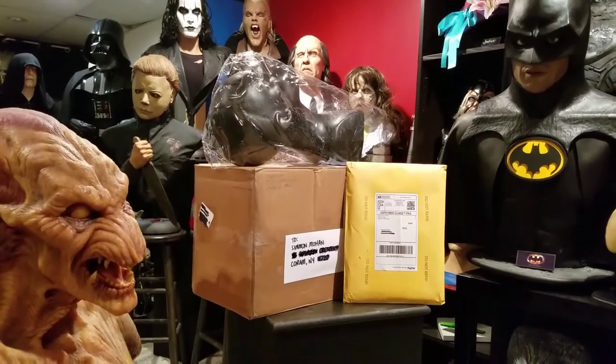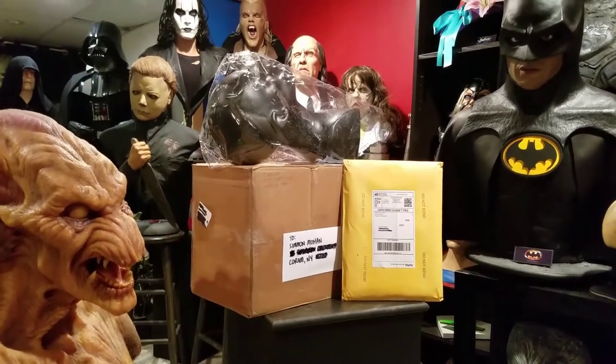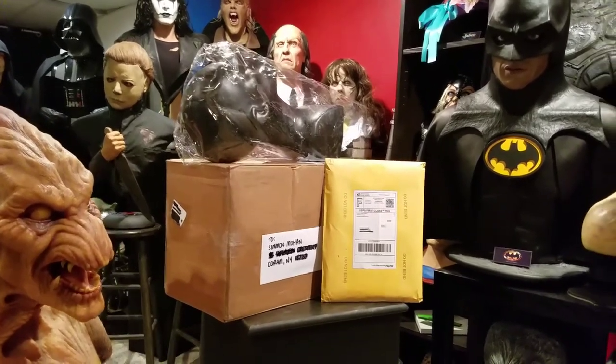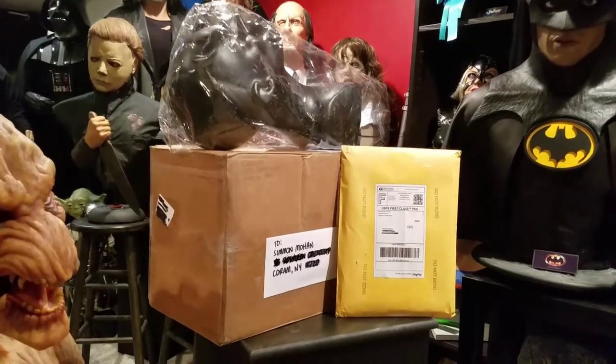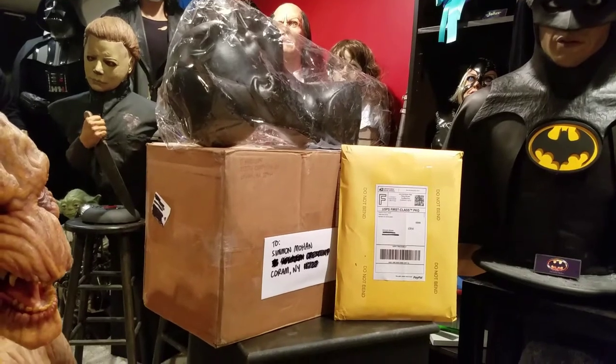So I thought I'd pick up one of the more classic mask designs. I'm not a mask collector, obviously, but I do have some in my collection. This would really be my first steps into that aspect of the hobby. So let's open these up and see what I got.